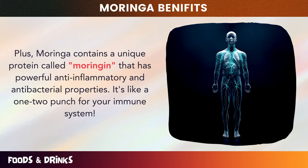Moringa also contains vitamin A, which is essential for good vision. Did you know that just a 100-gram serving of Moringa leaves can provide 200% of your daily vitamin A requirement? Boost your visual health today by incorporating Moringa into your diet — whether you prefer adding Moringa powder to your smoothie, sprinkling it on your salad, or enjoying it as a tea, there are countless delicious ways to enjoy this magical plant.